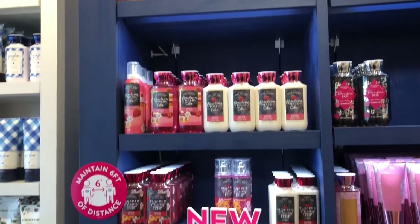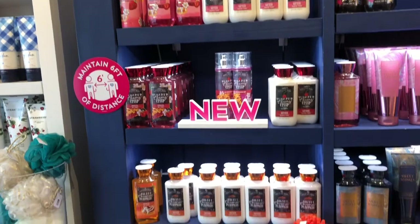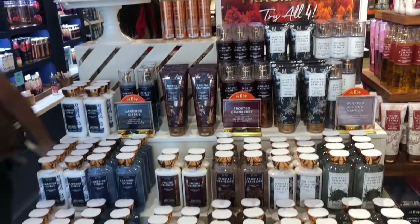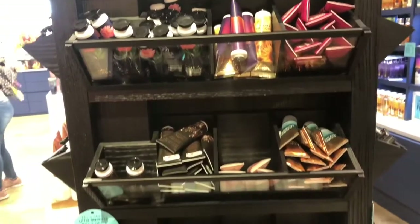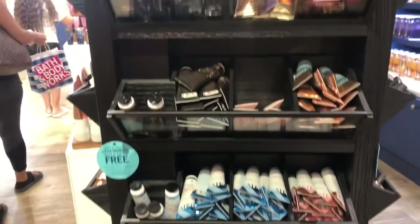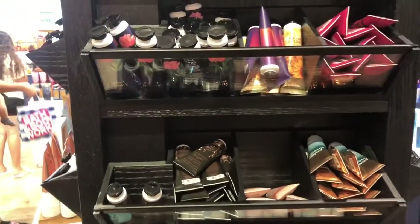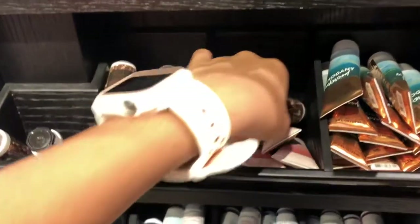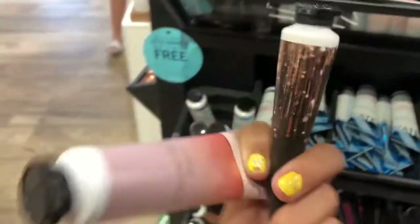They have so much stuff for the holidays, especially for Halloween — candles, soaps, sprays, and lotions. Here are the body mists, the lotions, and the small hand creams. I personally like these for purses or mini backpacks, or you could just use them in general. They're really cute — I had to pick one up. I got mine for free because my mom had a gift card.